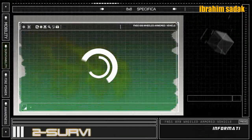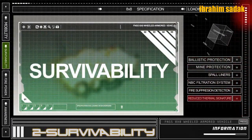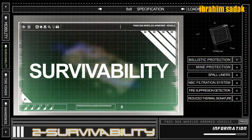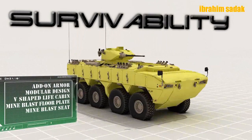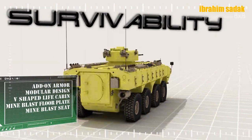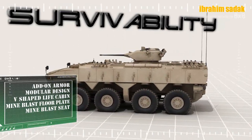Şimdi gelelim bu araçlarla ilgili en çok merak edilen soruya: Türk Silahlı Kuvvetlerine bu araçlar teslim edildi mi? Evet, 2019'un son günlerinde PARS 4x4'ler envanterimize girdi. Diğer araçlar ise bu yıldan itibaren envanterimize girecek. Bu araçlar sayesinde envanterimizdeki BTR-60 ve BTR-80 türü araçlar emekli edilecek; yerlerine yerli üretim PARS araçları geçecek.